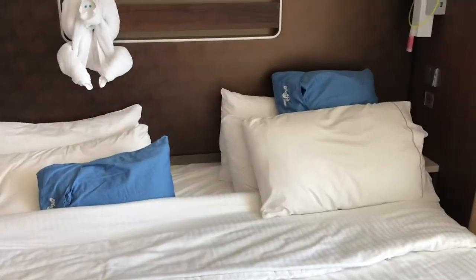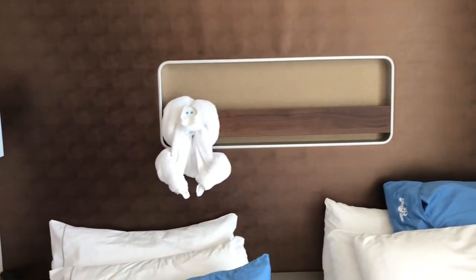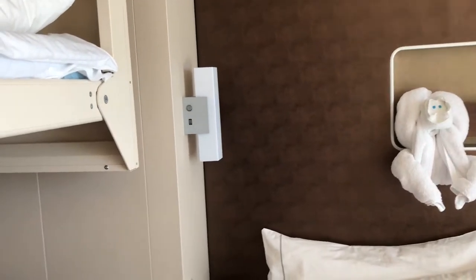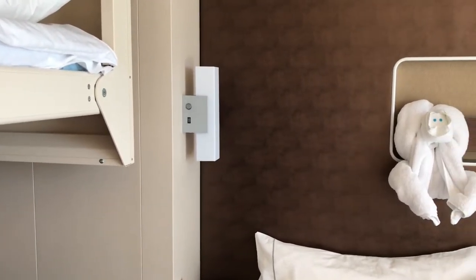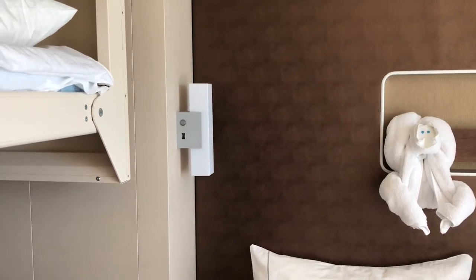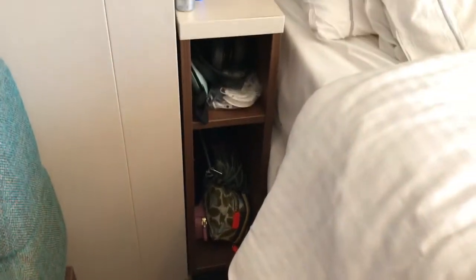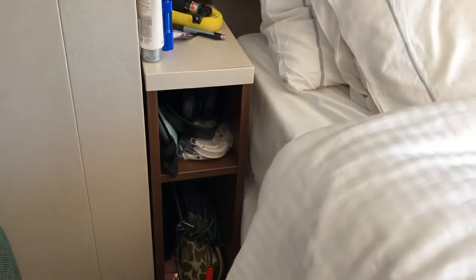Here is the main bed, and there's our monkey towel animal from last night — he's just so cute. Each side has its own nightlight with a USB port, though I've tried using it multiple times to charge my phone and it doesn't work. There's my nightstand with my headphones, some medication, and my face mask. Each day they'll put the Freestyle Daily on your bed. And then here are my sweatshirts that I keep out.